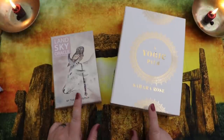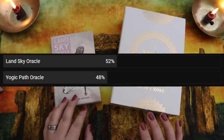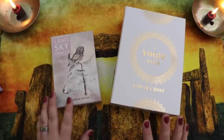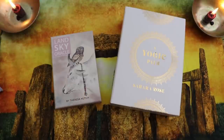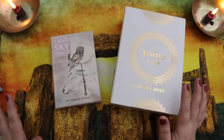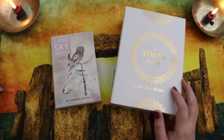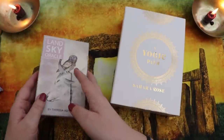Before I get into my thoughts let me pop up the poll. This one was really close — at the time of filming, the Land Sky Oracle is squeaking just ahead of the Yogic Path. I'm going to share my thoughts and make my decision on the fly; I have not come into this with a pre-decision.